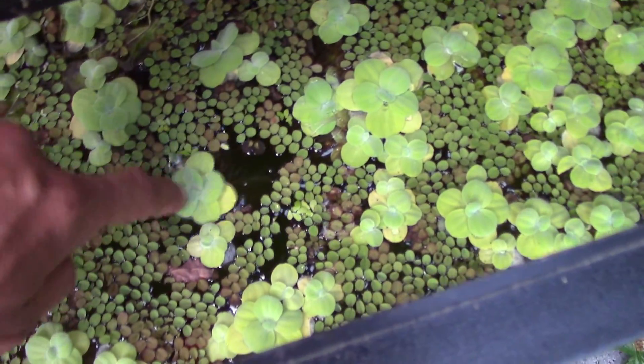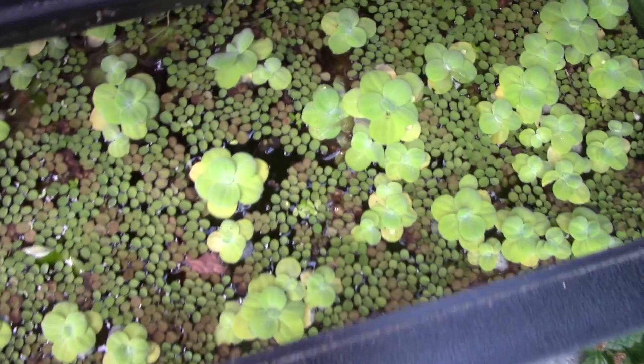I feed them every once in a while, give them some pellets. They love it - you just make a little hole in there and throw a bunch in.